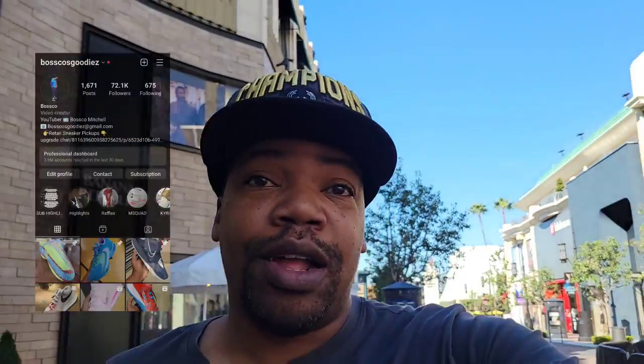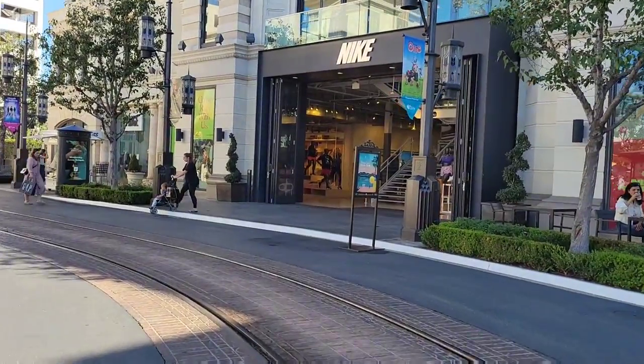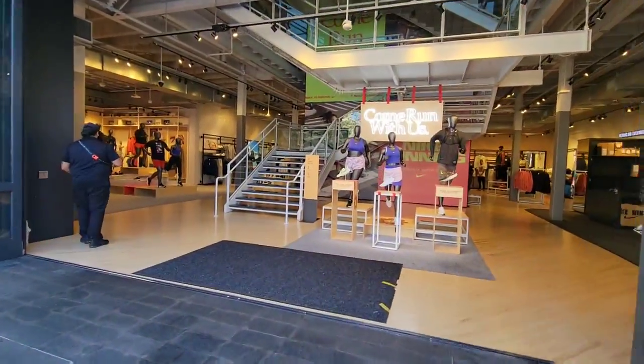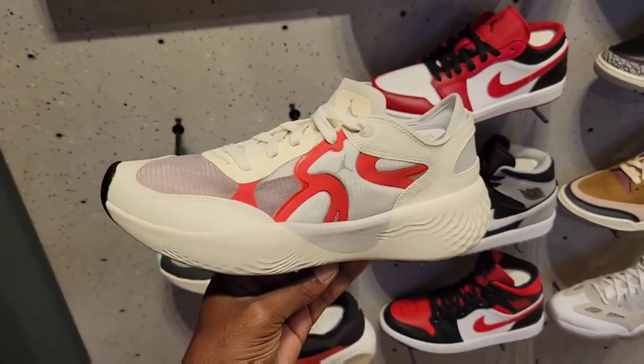What's good YouTube, your boy Bosco back again with another video — hopefully you're having a great day wherever you are in the universe. Let's go up in here and see what we can come across at Nike The Grove. Haven't been here in a minute but this is always a dope store to come to — three levels, a lot of good stuff here. Let's go ahead and dive in.